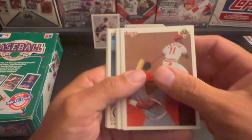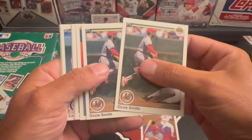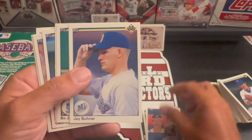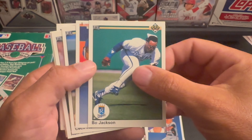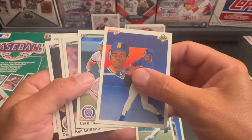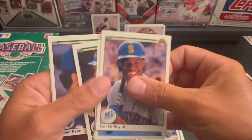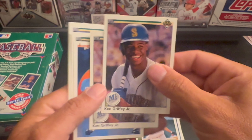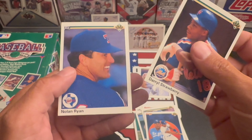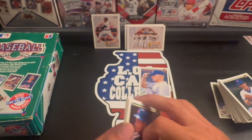That finishes up part one of the 1990 Upper Deck. Here are the hits: Collector's Choice Barry Larkin, two Ozzie Smith base cards, Collector's Choice John Smoltz — and I do like Jay Buhner. We've got a Bo Jackson, the Collector's Choice Ken Griffey Jr., Cecil Fielder, two Ken Griffey Jr. base cards, Bo Jackson Collector's Choice, Darryl Strawberry, and the Nolan Ryan.